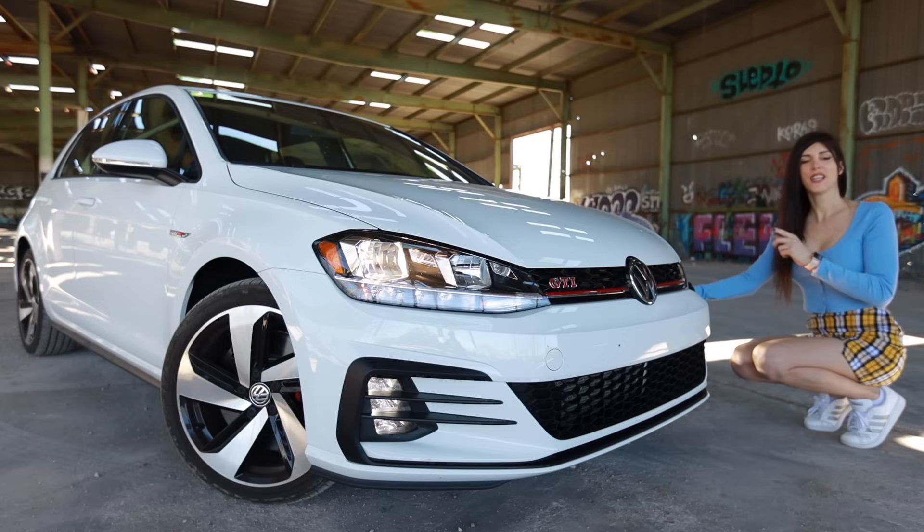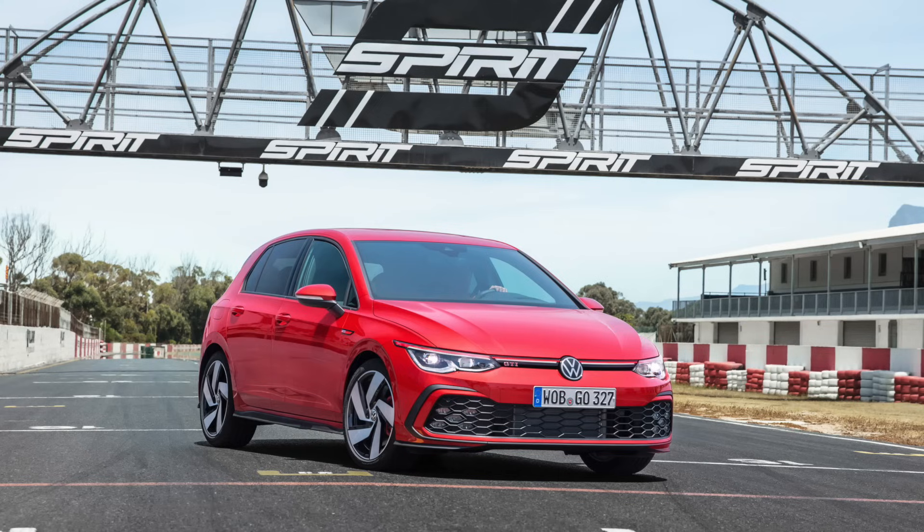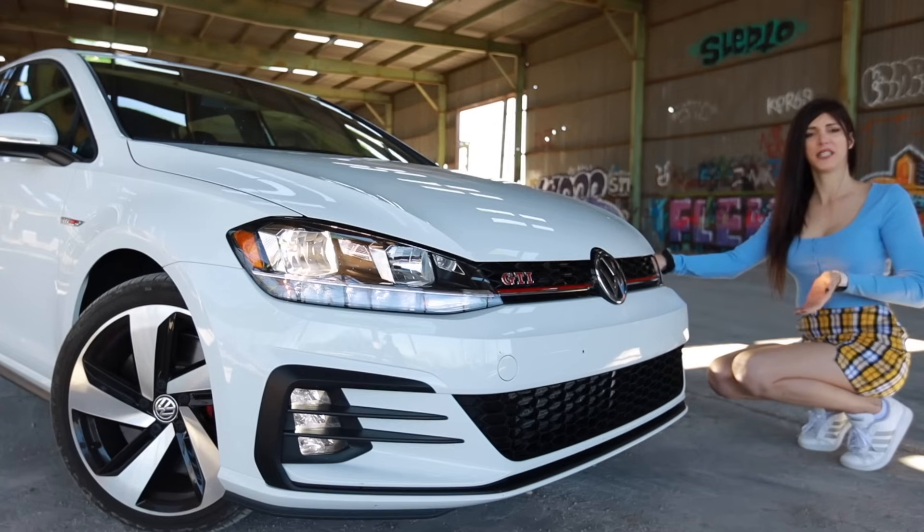The GTI is one of those cars that when a new generation comes out, somehow the previous generation looks even better than it did before. The Mark 8 is a good looking car, but the 7 just looks even better to me now that I've seen the 8. I don't know why that happens, but it does.